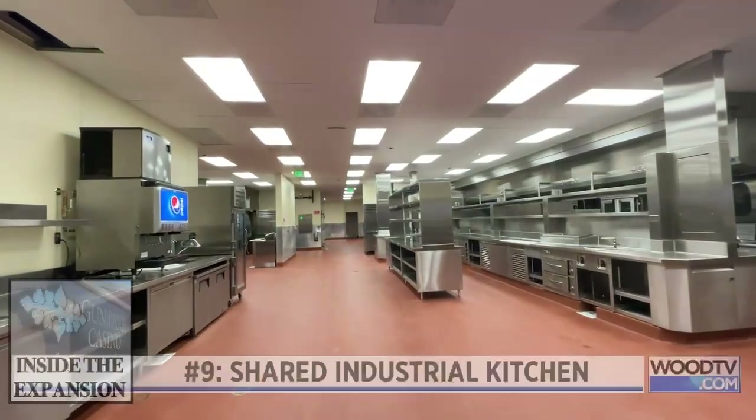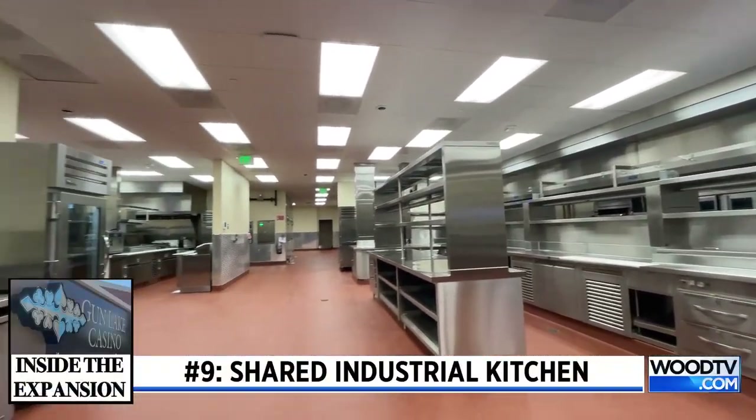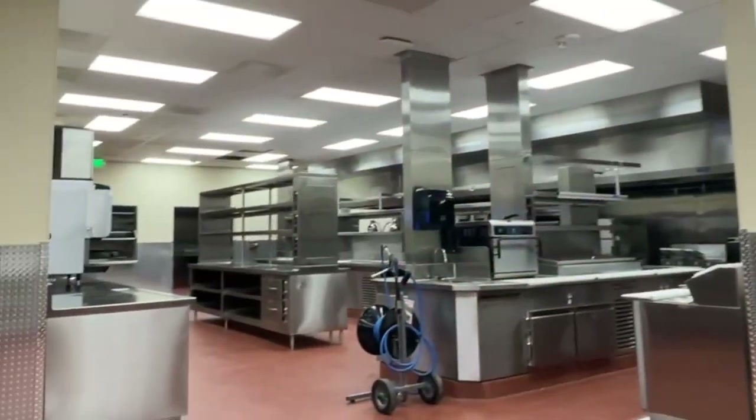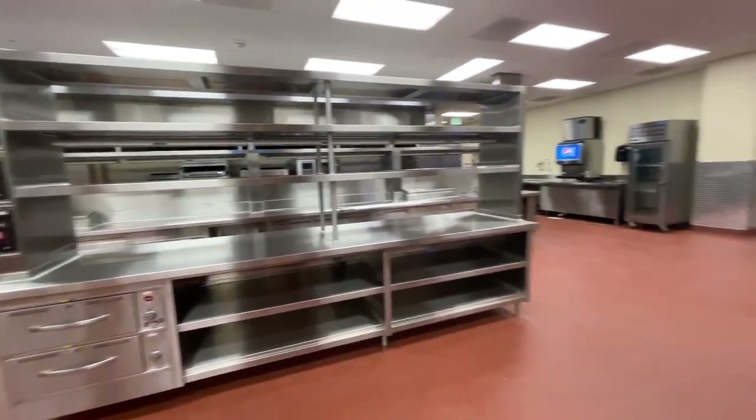Behind the scenes where all the magic is gonna happen, our executive chef Joseph is very excited. It'll serve as two restaurants — Ishko Day is gonna come out of that side, and Craft Bar Kitchen is gonna come out of this side.